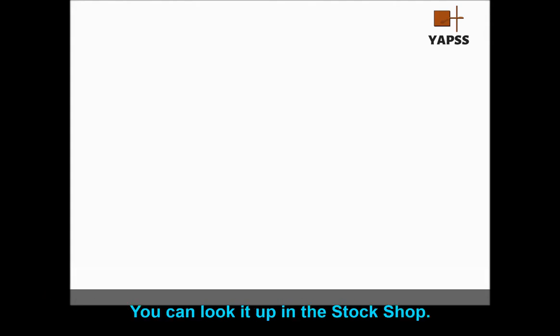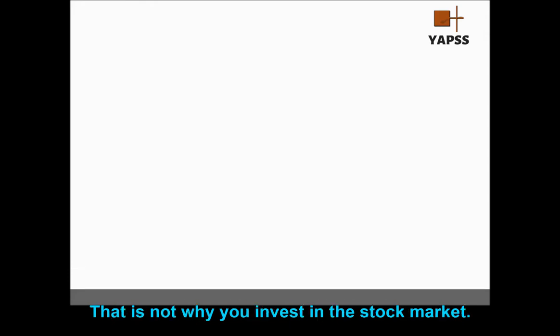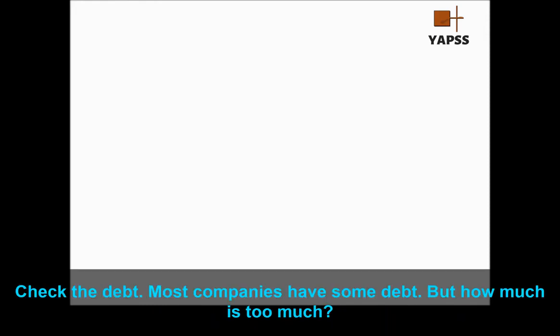You can look it up in the stock shop. If you don't check your company's survivability, you're not only skimping on your research — you're gambling. That's not why you invest in the stock market. Check the debt. Most companies have some debt, but how much is too much?